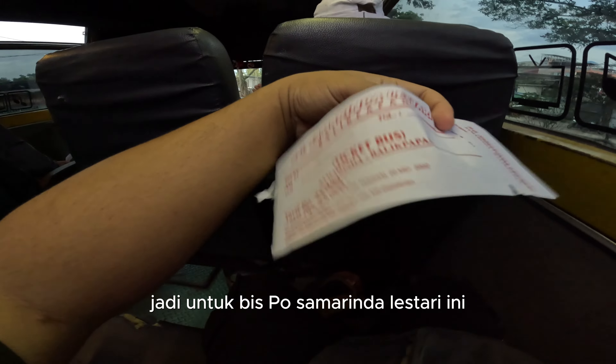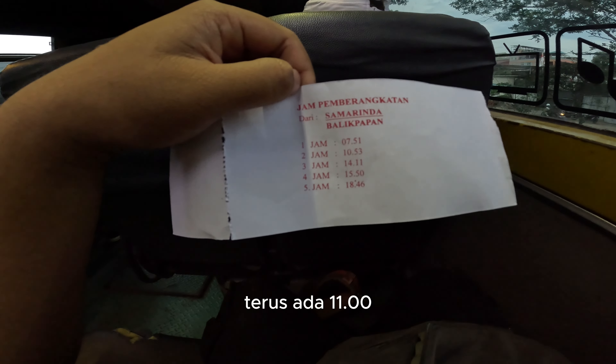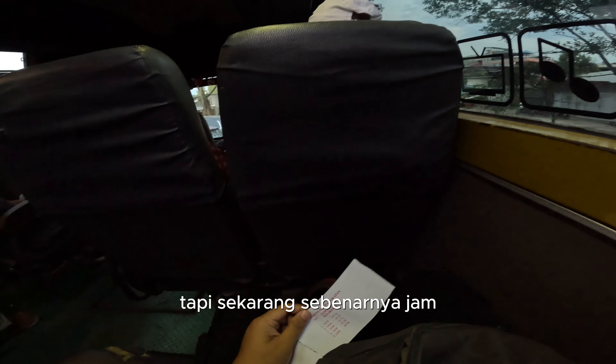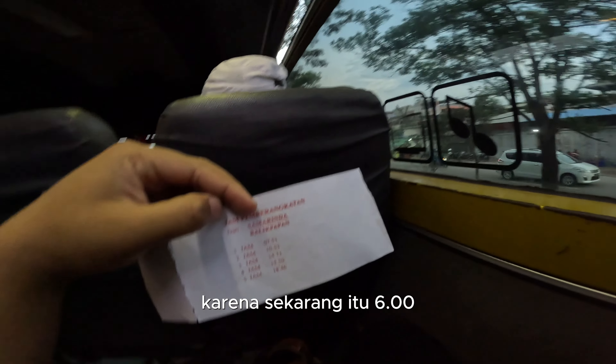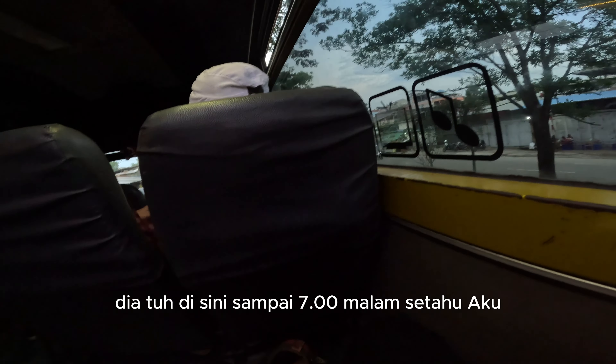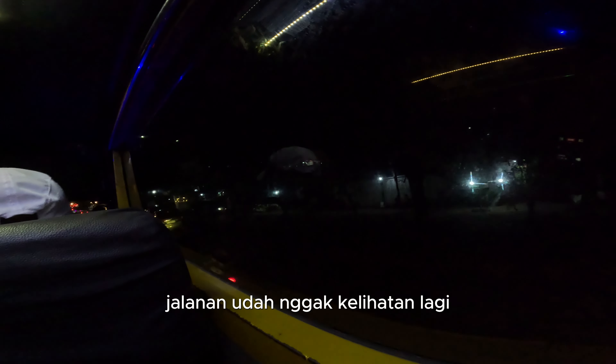Untuk bis PO Samarinda Lestari ini, ada 5 jam keberangkatan: pertama jam 7.51, jam 8, terus ada jam 11, jam 2, jam 4, dan terakhir jam 18.46. Tapi sekarang sebenernya sekitar jam 6, berarti jadwalnya mungkin gak valid. Dia tuh disini sampai jam 7 malam. Setelah jam 7, setelah ngetem sekitar setengah jam, jadi bakal lanjut vlog pas lagi disana.